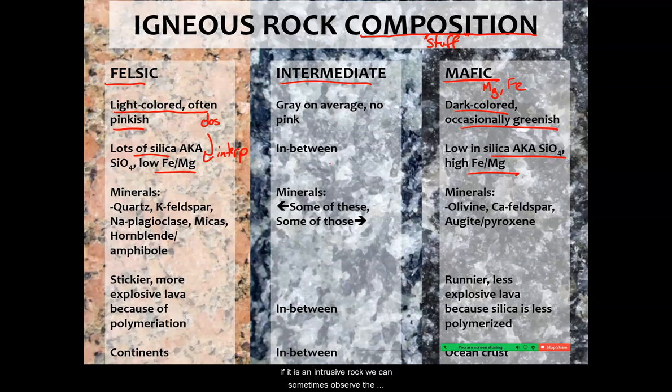If it is an intrusive rock, we can sometimes observe the individual mineral grains. Is orthoclase there? Is quartz there? Another name for orthoclase is potassium feldspar, or K-spar. Sodium plagioclase, micas, hornblende — an amphibole type — those are all found in felsic rocks. Most of those minerals are felsic.